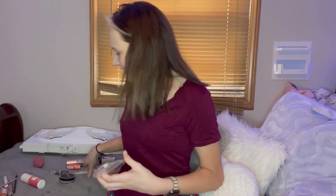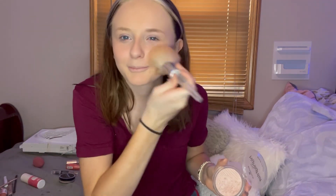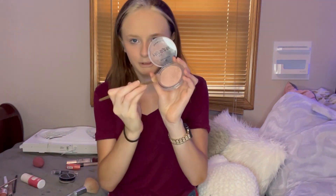Then I grab some of this stuff — it's highlighter — and put it on my cheeks. Then I put some on my eyeshadow brush and go down the bridge of my nose and on the top of my nose.